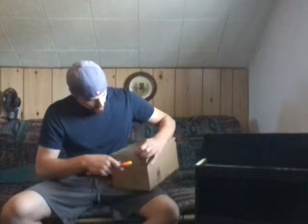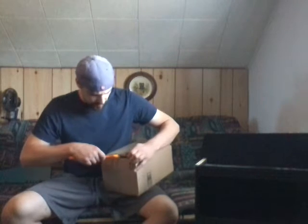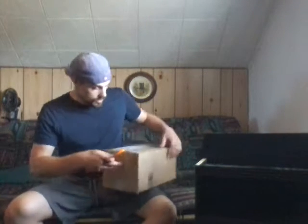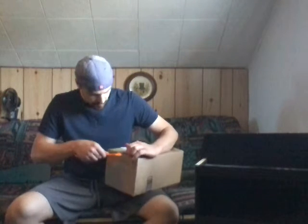Hey guys, so I got some mail call — a number of orders from Amazon. These are from actual sellers on Amazon, not straight from Amazon, so these boxes hopefully will be in better shape than the other ones.